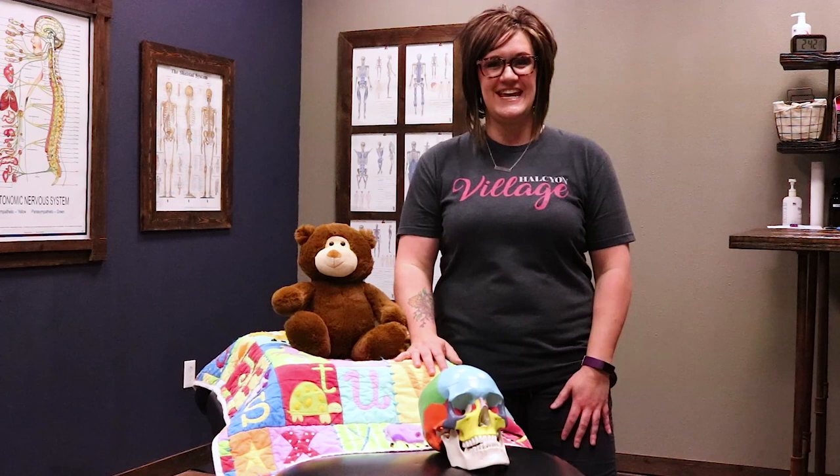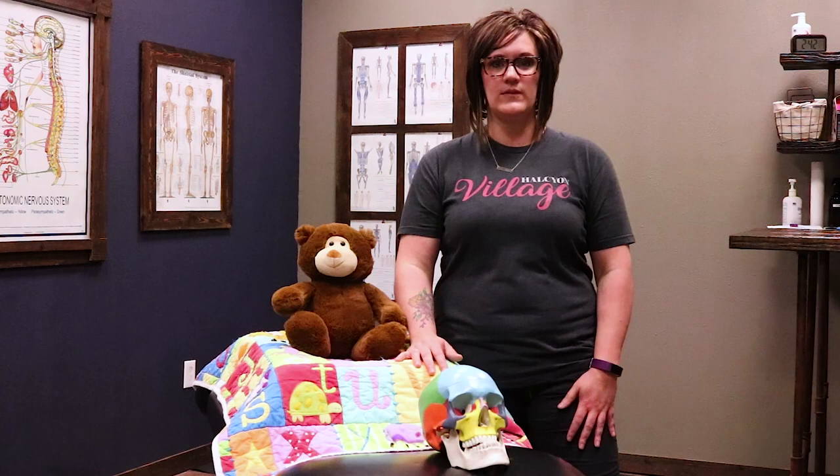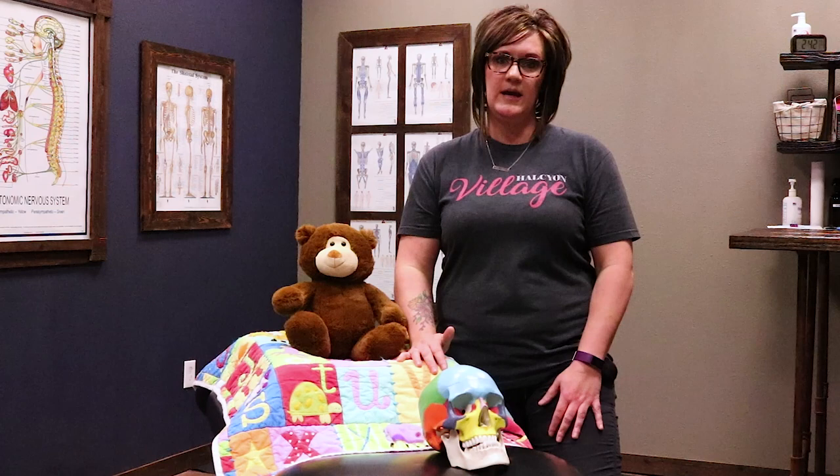Hi there, I'm Taryn Lowry. I'm a chiropractor at Peace of Life Chiropractic. I want to tell you a little bit today about pediatric chiropractic care. We have parents present all kinds of conditions and issues and symptoms with their children here, and I'd like to just introduce you to some of those, what that looks like, and how we can help address those symptoms.